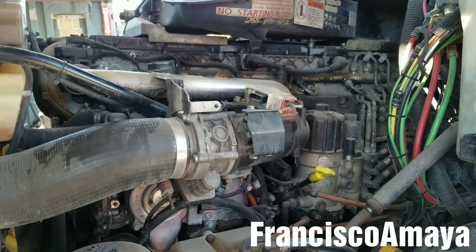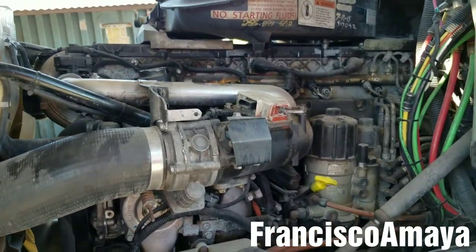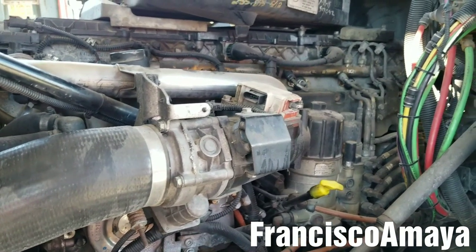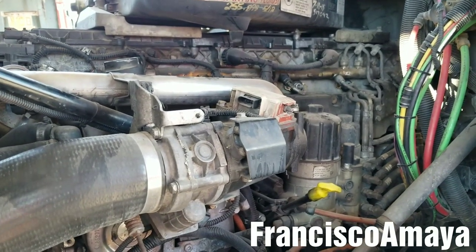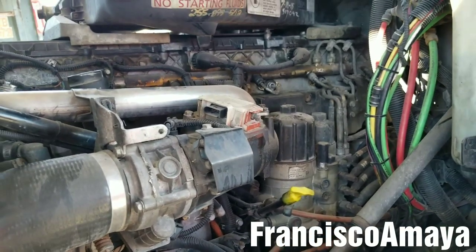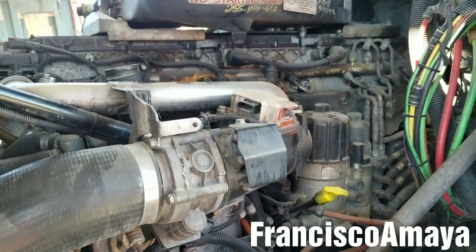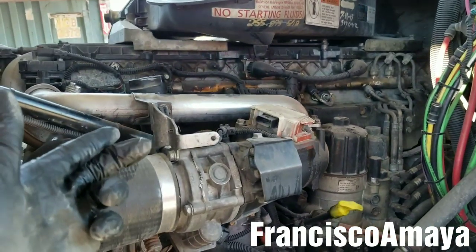There is no way to know if this problem is going to happen to your engine, because it's really hard to know when a cylinder liner is going to break. But it's a common problem on DD15 engines, DD13s, and DD16s. The cylinder liner breaks from the bottom where it sits on the engine block. That doesn't mean it's going to happen to every single engine. In this case, this engine has this issue.